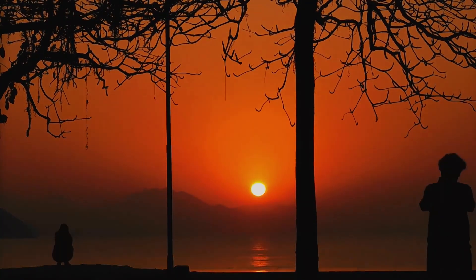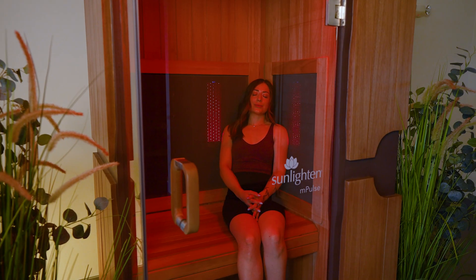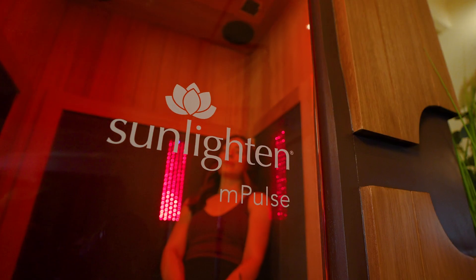Thanks, Candice. Red light is on the visible light spectrum and actually makes up a large percentage of the sun's rays, particularly during sunrise and sunset, and is absorbed by the surface of the skin. Some of the benefits include an increase in collagen and elastin production, which over time can improve the look and texture of the skin and also reduce surface level inflammation. This is why our Impulse Smart Saunas are now integrated with red light.